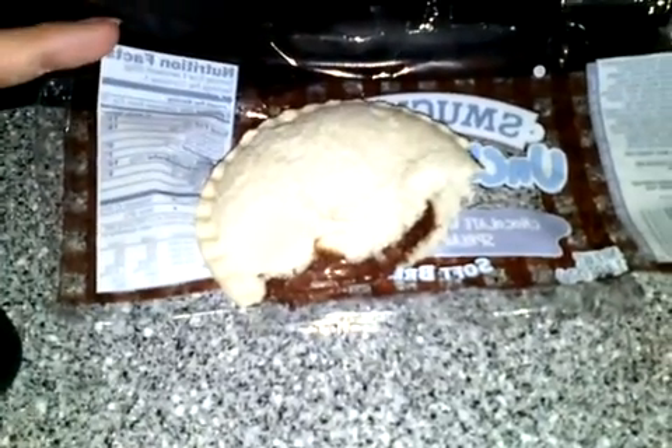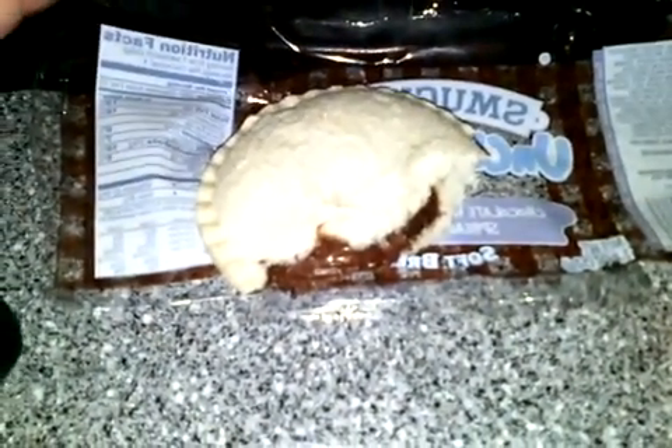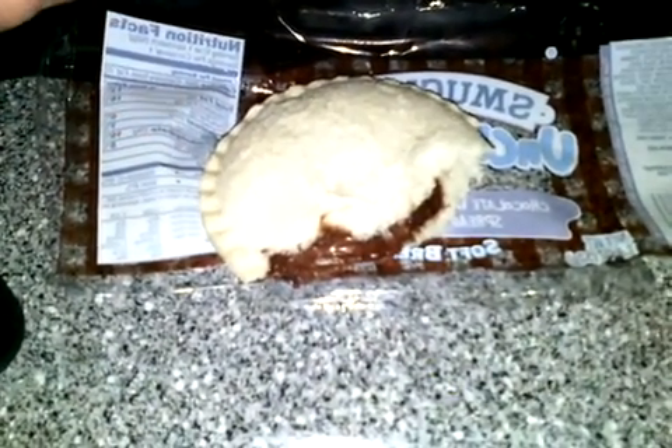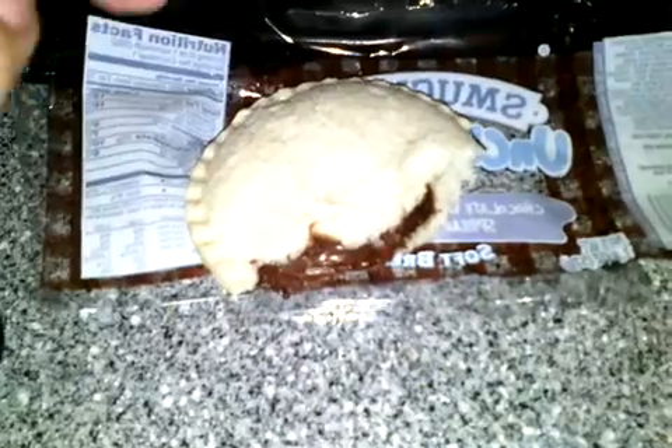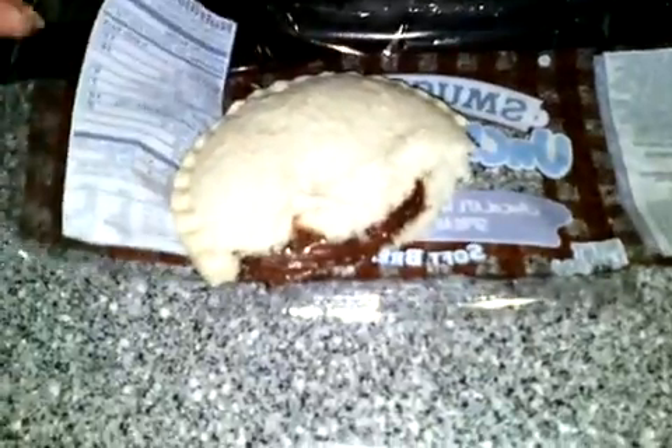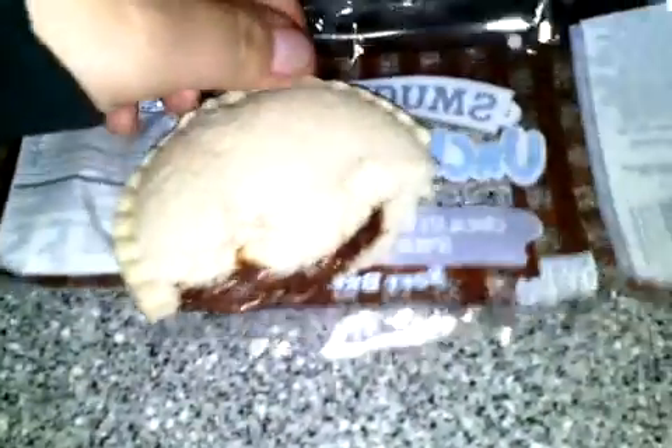If you go to your local Walmart supermarket, you will see them there. I don't know if these are a limited edition. But give it a try — these are the Smucker's Uncrustable Hazelnut Spread. Thanks for watching, everyone.